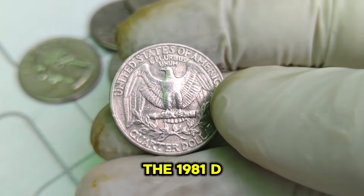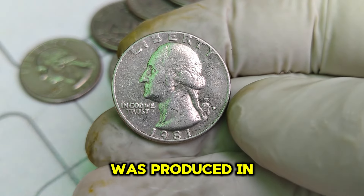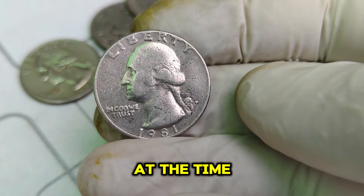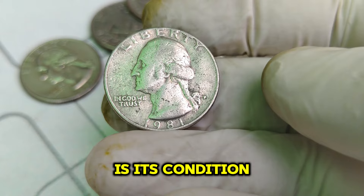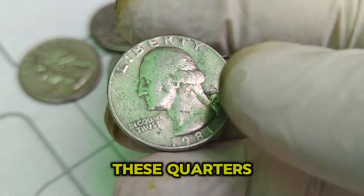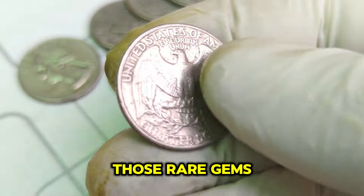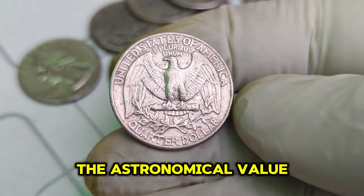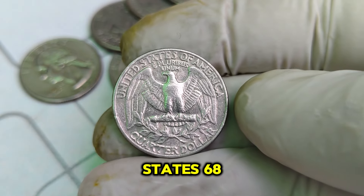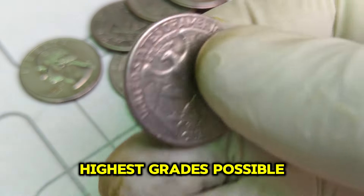So why is the 1981 D Washington quarter so special? The D stands for the Denver Mint, where this coin was produced. In 1981, there were no significant errors or variations known at the time. However, what makes this quarter unique is its condition and the incredibly low number of high-quality specimens that have survived. The Denver Mint produced millions of these quarters, but very few have remained in pristine condition. The key to its astronomical value is its grade: MS68, graded by PCGS — one of the highest grades possible.